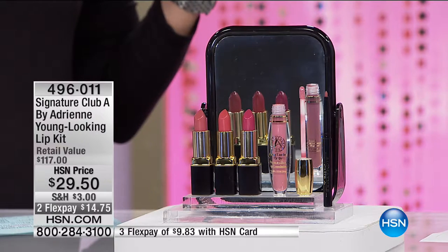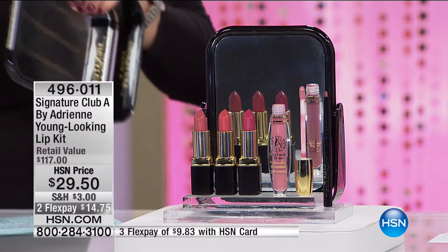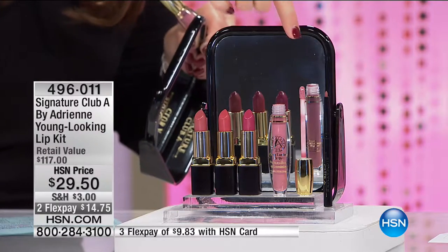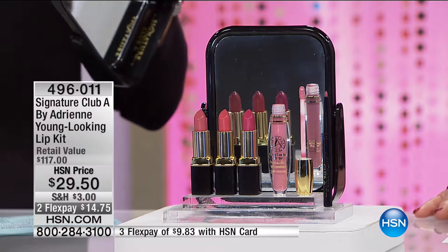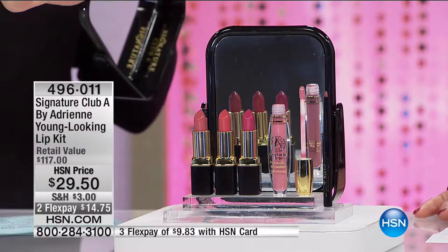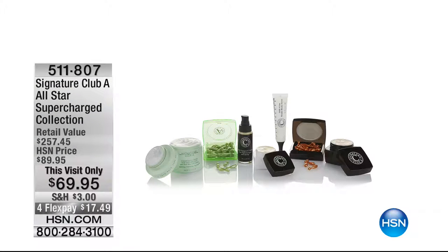The lip luminizer is the most amazing if you want that shiny, fuller look to your lip. Don't forget, you're also getting the lip liner with this. Everything is final quantity this morning. $14.75 on your charge card. We need to move on because it's almost spoken for, so you do want to be in the ordering process to get that set.